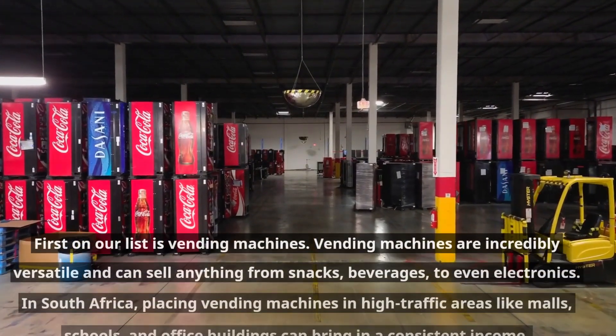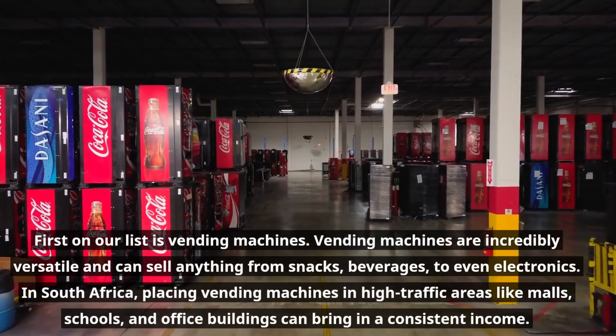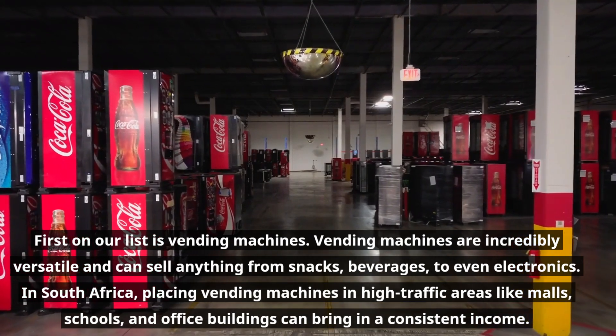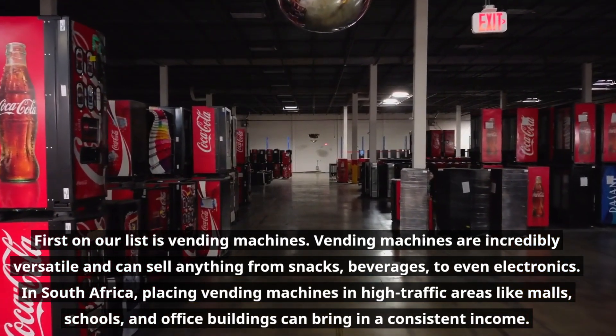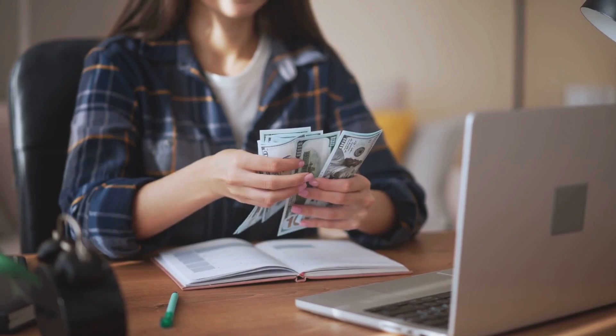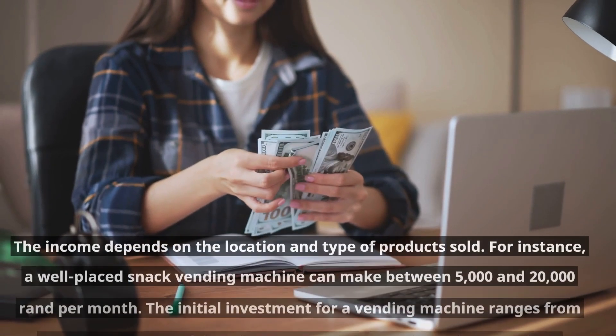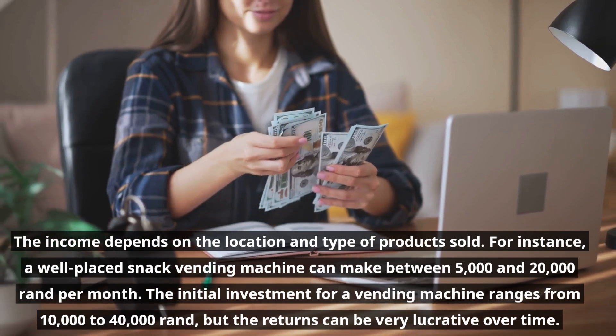First on our list is vending machines. Vending machines are incredibly versatile and can sell anything from snacks and beverages to even electronics. In South Africa, placing vending machines in high-traffic areas like malls, schools, and office buildings can bring in a consistent income. The income depends on the location and type of products sold.